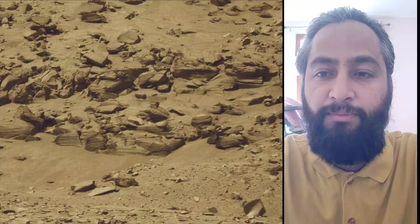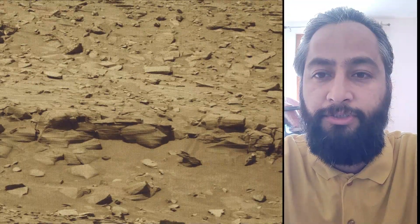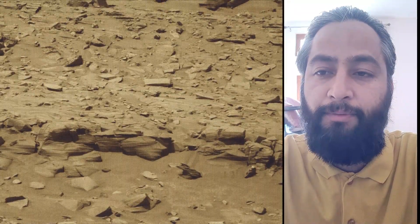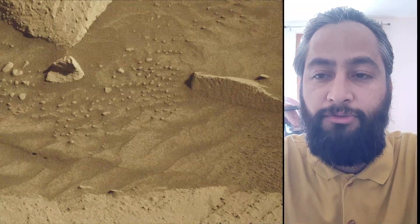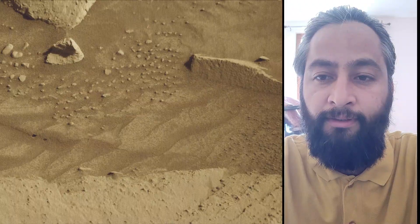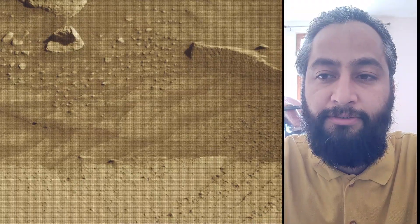A key objective for the Curiosity mission on Mars is astrobiology, including the search for signs of ancient microbial life. The rover will characterize the planet's geology and past climate, pave the way for human exploration of the Red Planet, and be the first mission to collect and cache Martian rock samples.